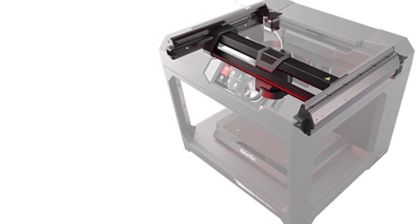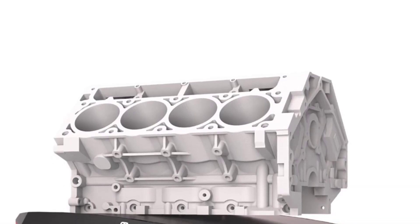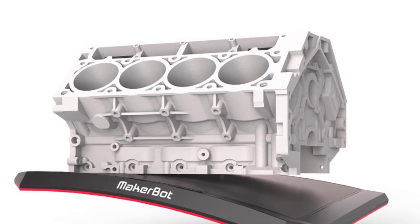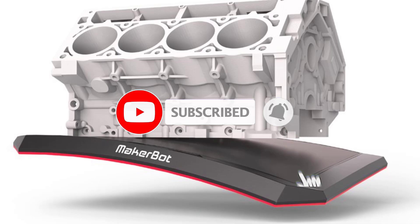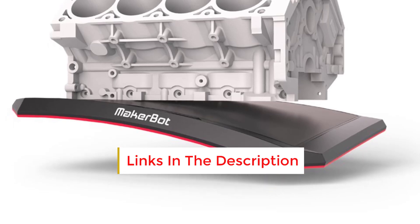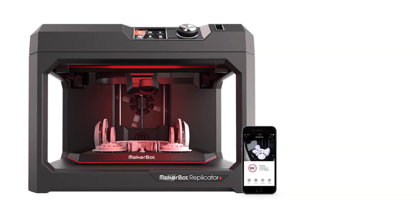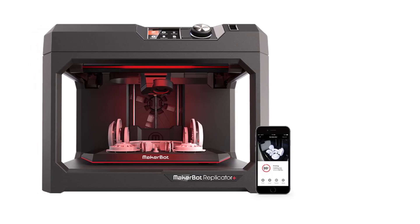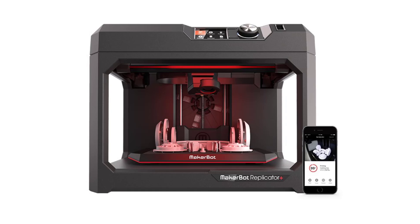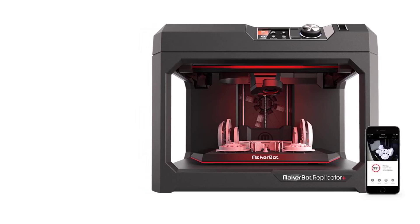Quiet Operation: The Replicator Plus operates more quietly than many other 3D printers in its class, making it suitable for offices, schools, and environments where noise is a concern. Benefits include ease of use with the Smart Extruder Plus, factory-leveled build plate, and mobile app control. The MakerBot ecosystem provides a smooth workflow for professionals and educators, with reliable, high-quality results and cloud-enabled remote monitoring perfect for multi-user or classroom environments.